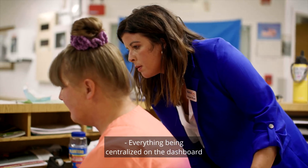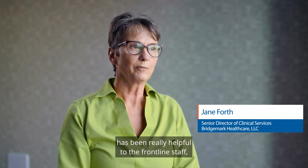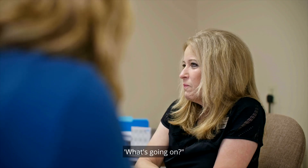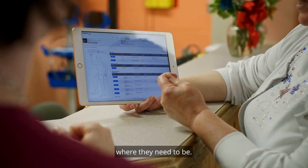Everything being centralized on the dashboard has been really helpful to the frontline staff because they don't have to go look and see, okay, who's sick today? What's going on? It's all right there in one place so they can look and prioritize their time where they need to be.